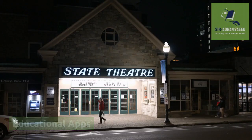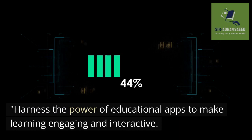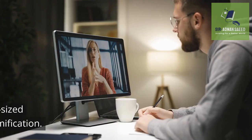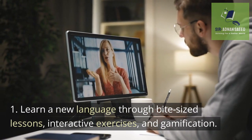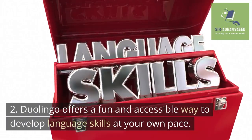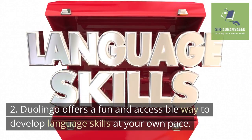Educational Apps: Harness the power of educational apps to make learning engaging and interactive. Here are some apps to enhance your educational journey. Duolingo: Learn a new language through bite-sized lessons, interactive exercises, and gamification. Duolingo offers a fun and accessible way to develop language skills at your own pace.